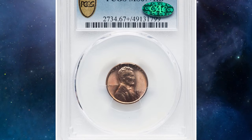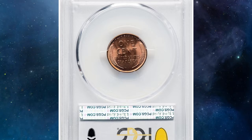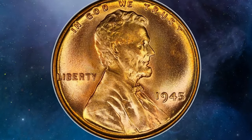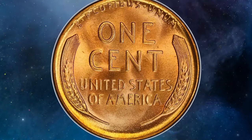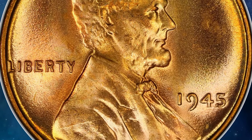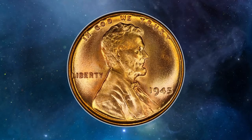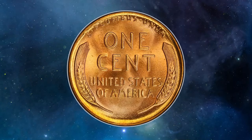Penny with stunning original luster: this is a 1945 Lincoln cent in MS67+ Red. While this plentiful Philadelphia issue is usually available in MS67 Red, plus-designated pieces in this grade are notably rare. This piece displays lovely rose-copper hues with deeper orange around the outer peripheries. Sharp striking and frosted, pristine luster complete the eye appeal. It was sold for $4,440 in 2020 at Heritage Auctions.